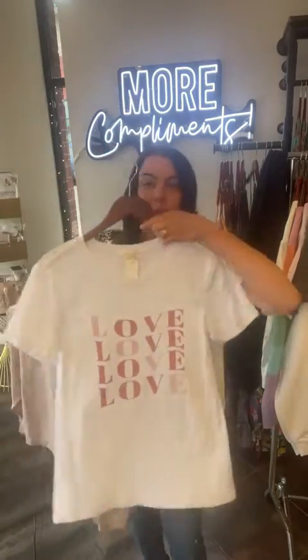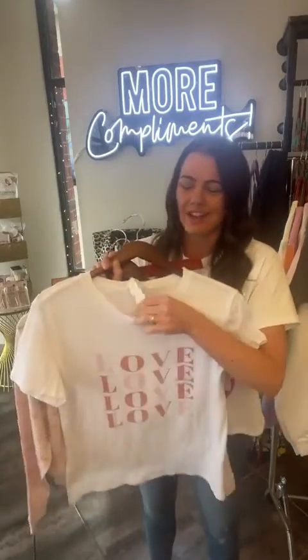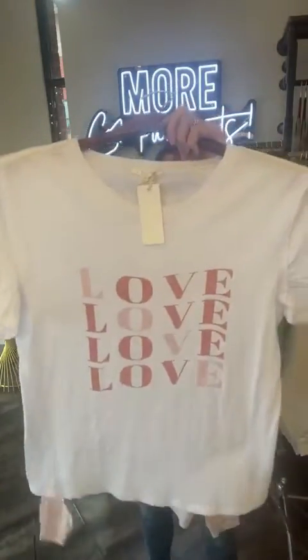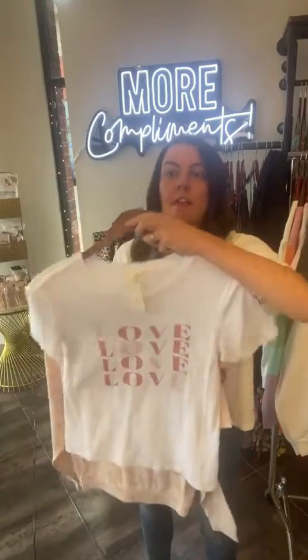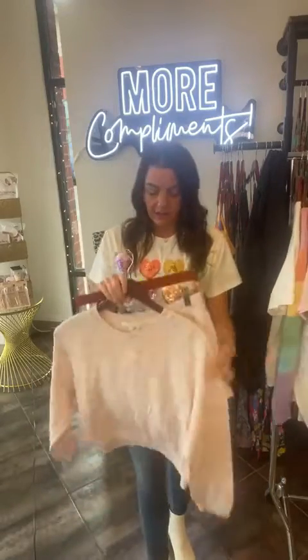We have some new Z Supply that just landed, and we did do a few of their jammies. We have this cute love tee, which could just be worn — cute under a blazer, cute with jeans, cute with shorts, cute moving into spring. Just a cute kind of faded wash, and that's not just for Valentine's Day — that's for any time. Z Supply does such a great job. It has a cute fit with kind of a raw edge and lots of fun detail. I love the burnout fabric. That is $42.50.